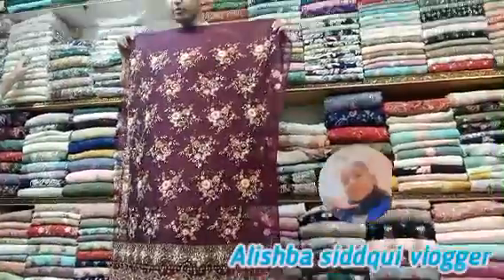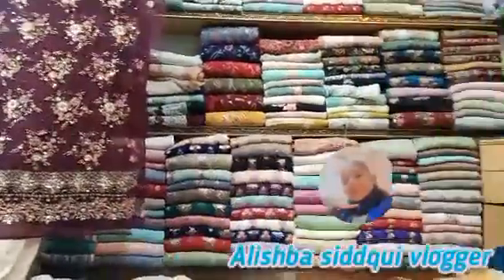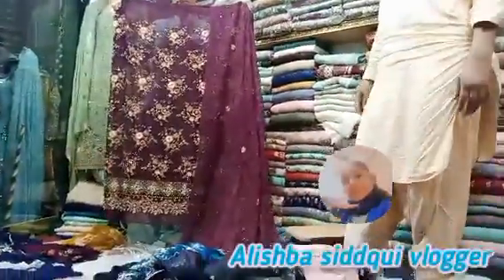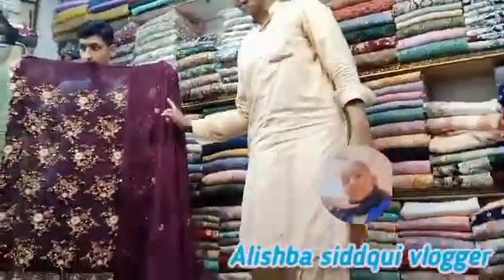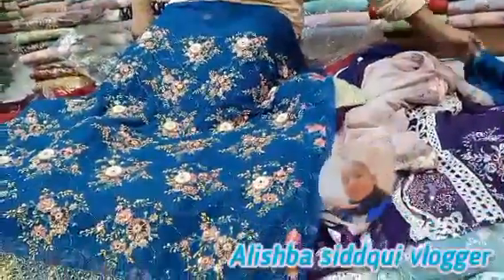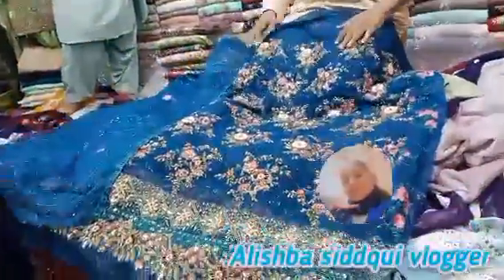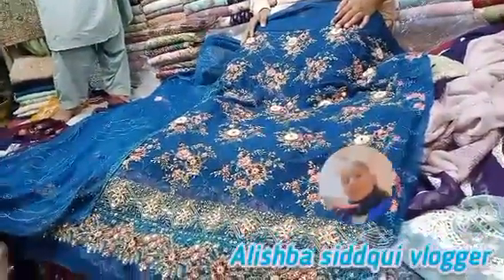This is a beautiful color, it is beautiful. This price is 7000 rupees, but it will be 5500 rupees. Guys, you can see how many amazing offers, so you should also come to the shop. This blue color is so beautiful.